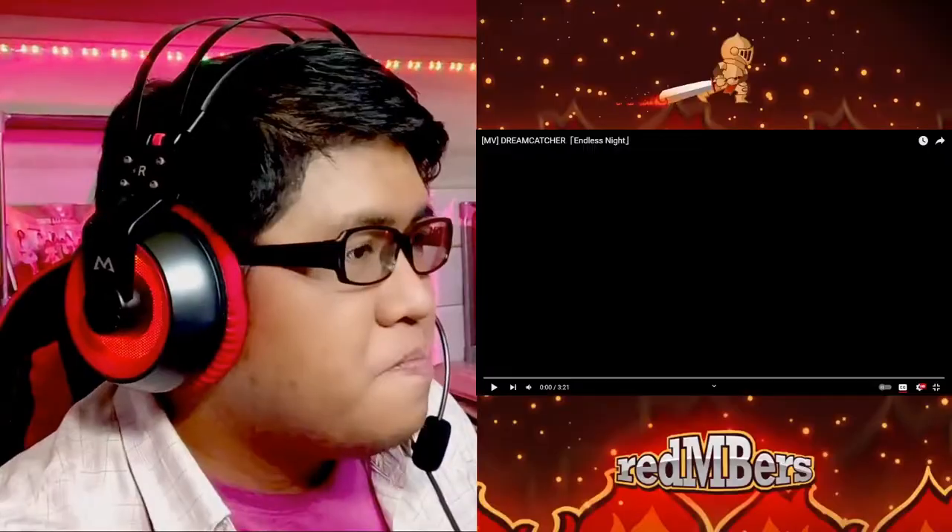Hey, what's up? Bodger here, and we are back with Dive Into Dreamcatcher episode 10. Today we're going to be checking out Dreamcatcher's Endless Night MV as well as their dance practice. I believe this is another Japanese release, so yeah, aside from that I don't really know much about the MV, but let's get right to it and we'll see what we're in for.